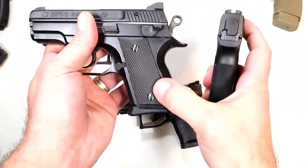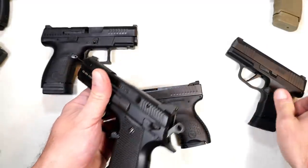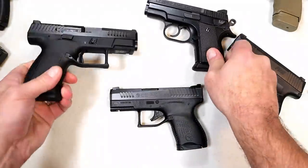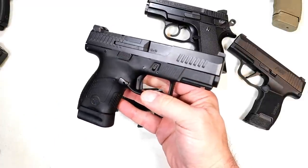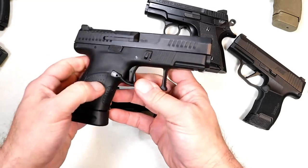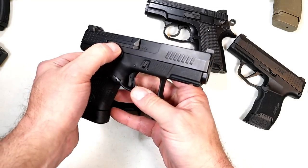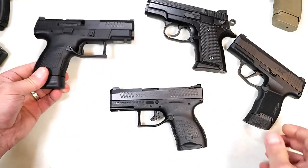The Ramy has rubber grips on there. If they made it a polymer frame — perhaps a P10 Max, a P10 XL, a P10, you name it — a P10 double stack, three inch barrel, not a three and a half inch barrel, very lightweight. I think that would sell like crazy.